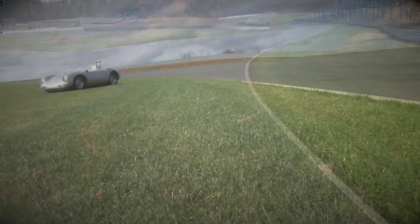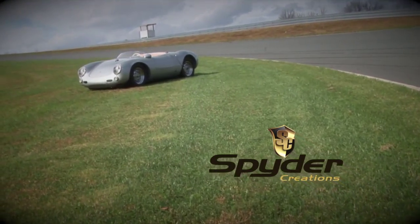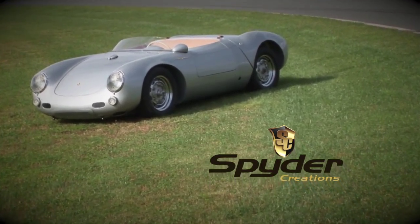Here's our handcrafted 550 Spyder tribute car. All aluminum body, steel chassis — exact duplicates of cars made in the 50s. Why do we build this car?